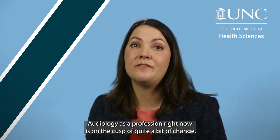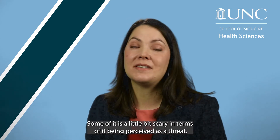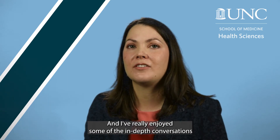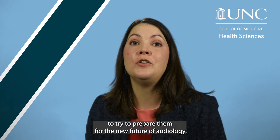Audiology as a profession right now is on the cusp of quite a bit of change. Some of that change is exciting; some of it is a little bit scary in terms of being perceived as a threat. I've really enjoyed the in-depth conversations and debates I've had with students to try to prepare them for the new future of audiology.